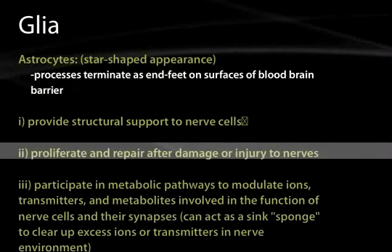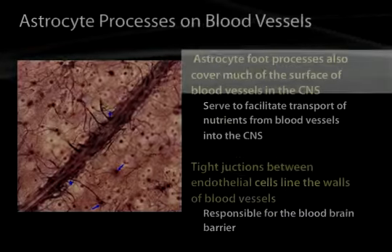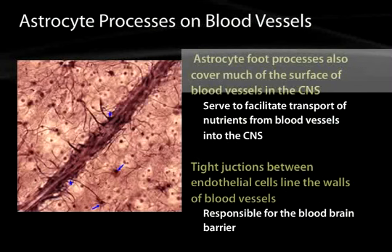These astrocytomas include glioblastoma multiforme, the most undifferentiated and rapidly growing primary brain tumor. These cells also act as a sponge to clean up some of the neurotransmitters and ions that have been broken down in the process of synaptic transmission, keeping a very pristine environment in the central nervous system. Here is an image of astrocytes with their end feet terminating on capillaries of the brain and contributing to the blood-brain barrier.